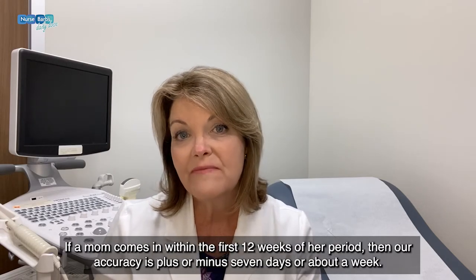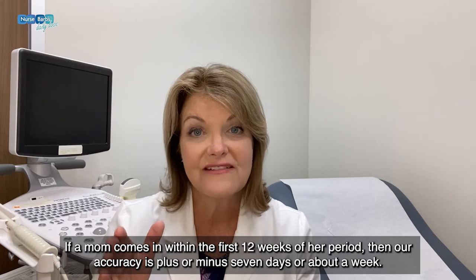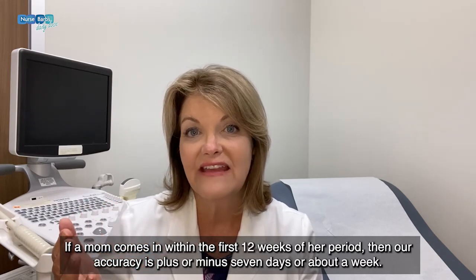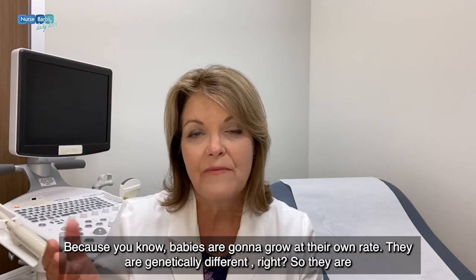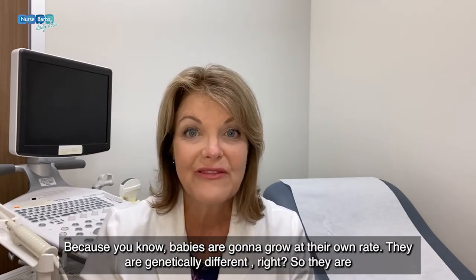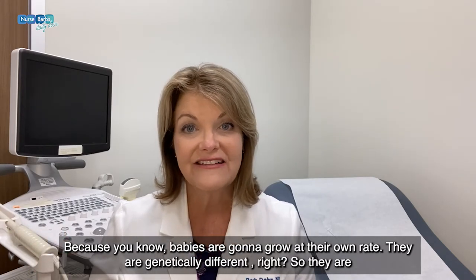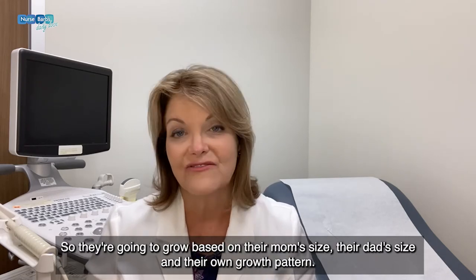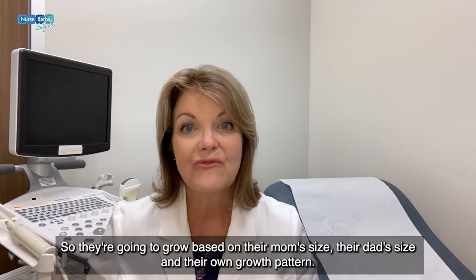If a mom comes in within the first 12 weeks of her period, then our accuracy is plus or minus seven days, or about a week. Because babies are going to grow at their own rate — they're genetically different. They're going to grow based on their mom's size, their dad's size, and their own growth pattern.